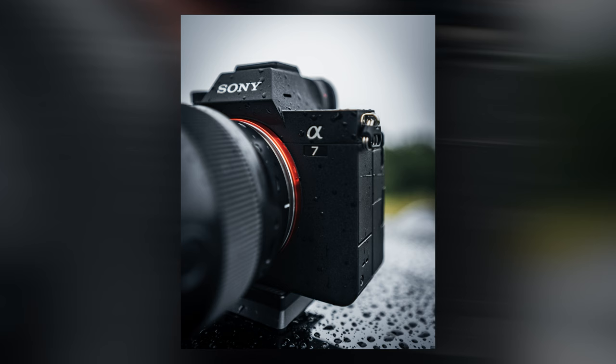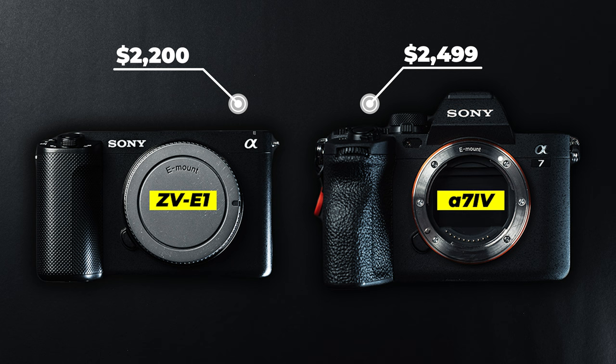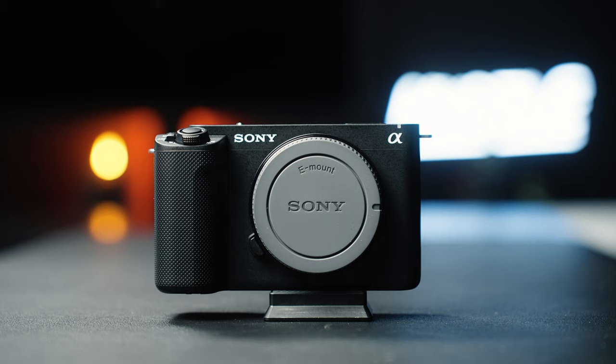Both cameras are completely weather-sealed, which was a pleasant surprise to see included in the ZV-E1. On cost: the Sony A7-4 comes in at $2,499 USD, and the ZV-E1 is slightly cheaper at $2,200. After reviewing all the key features, the point goes to the ZV-E1, making it the overall winner — but I think the decision is a bit more complicated than that.